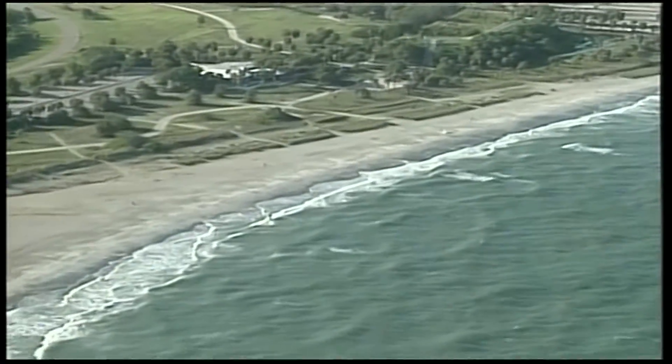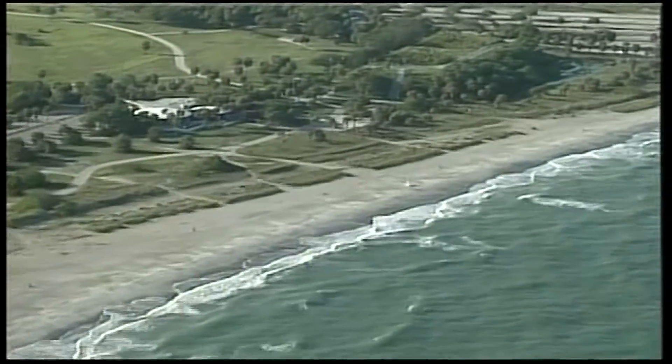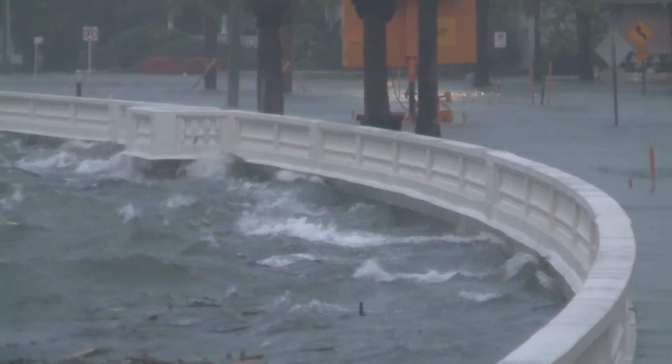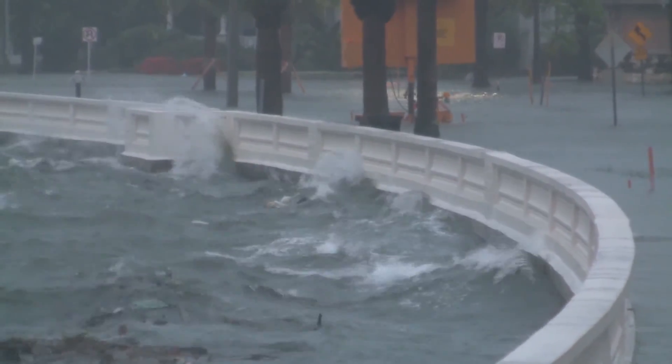In an area surrounded by water, many of us face the threat from a hurricane storm surge each year. Just last year, Tropical Storm Debbie flooded Bayshore Boulevard, and this was only a minimal surge of three to four feet.